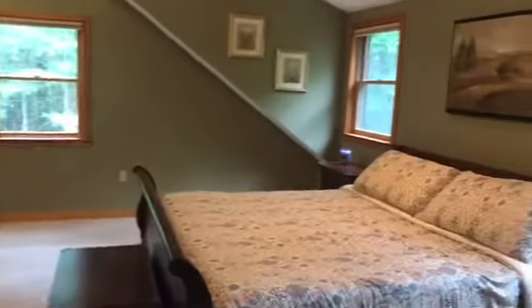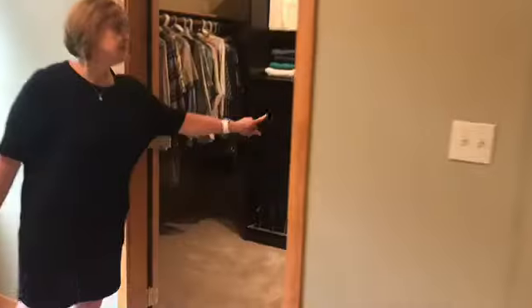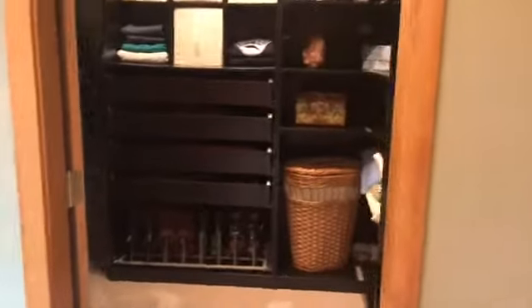This is the master bedroom. Again, it has the cathedral ceilings — really, really large room. Lots of light comes in here on a sunny day. It has a beautiful walk-in closet with tons of built-ins, custom-built for them.